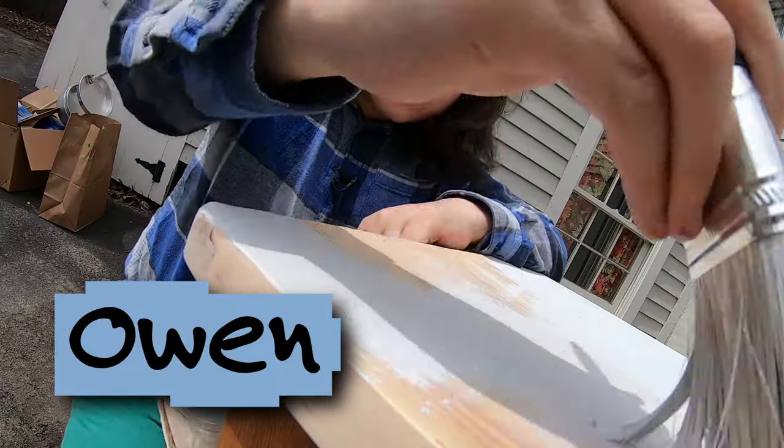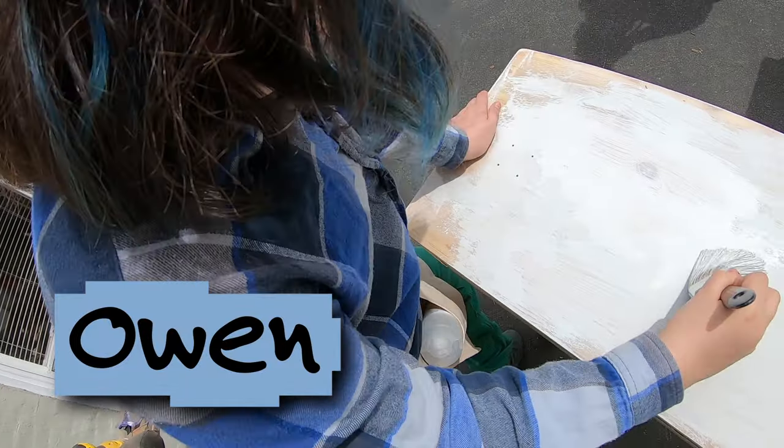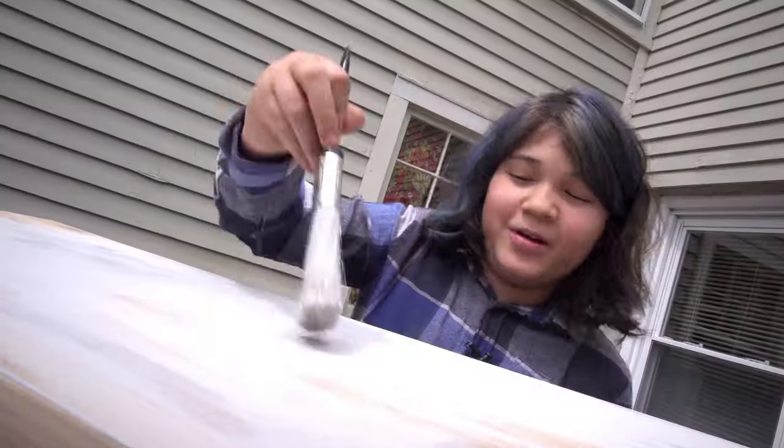My name is Owen. I'm 12 years old. I am a designer, furniture restorer, and business owner.